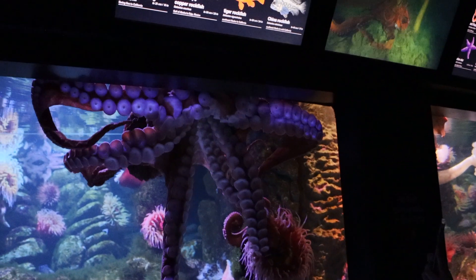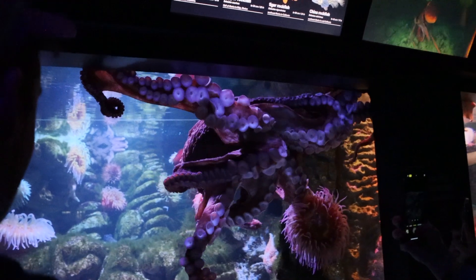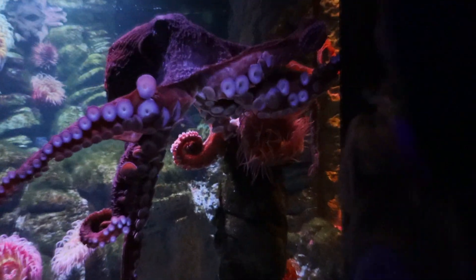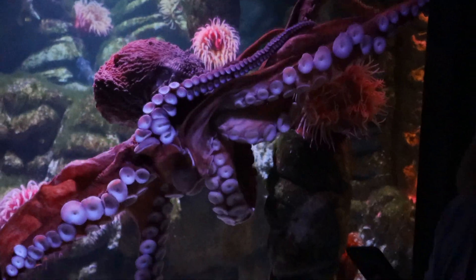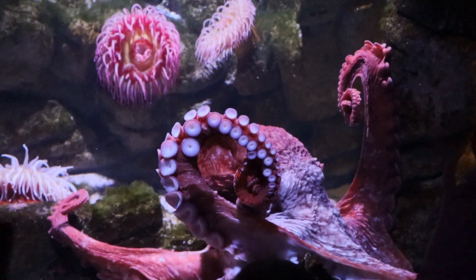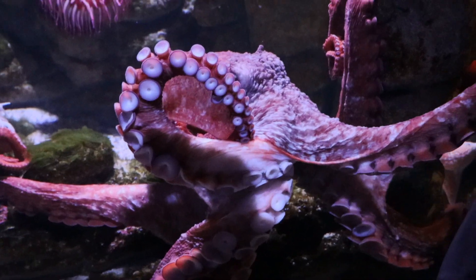The octopus is out today — oh my goodness, look at that. That octopus is huge. Apparently they're very intelligent. I also heard they don't usually keep them for more than about two years in the aquarium. He's changing colors — turning white now and touching the white sand. Look at that color change!